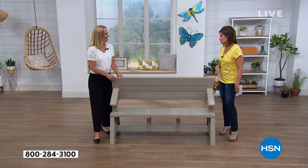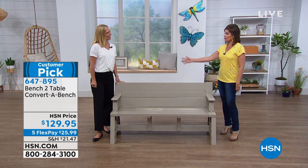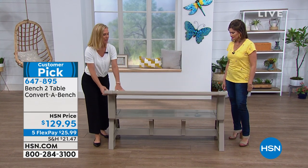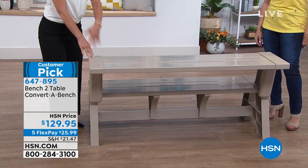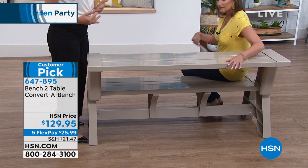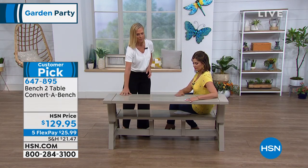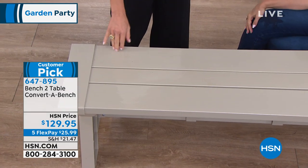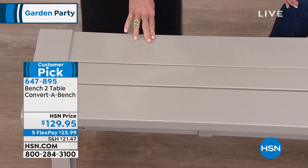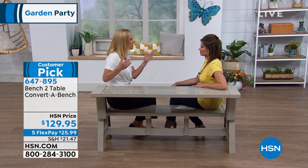Tracy Cain is joining us with our bench-to-table converter bench, priced at $129.95 with five flex payments. Good morning — welcome to the party! Now, whether you want a bench, a table, or a side table to put your snacks on to serve, there's so many options. It's this gorgeous vinyl and resin material, so there's absolutely no maintenance. You literally wipe it down, hose it down, and you're done. No staining, no painting, no sanding. You don't have to worry about mold and mildew building up on it.